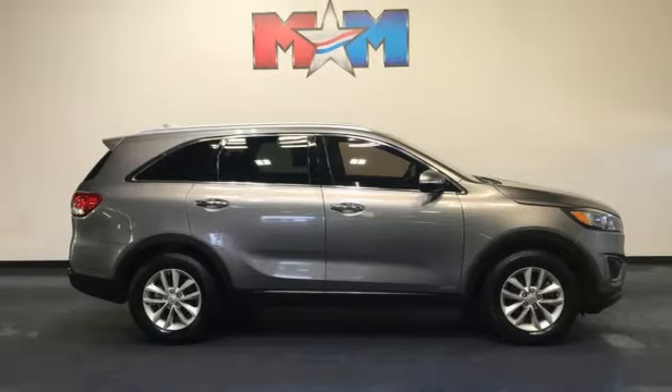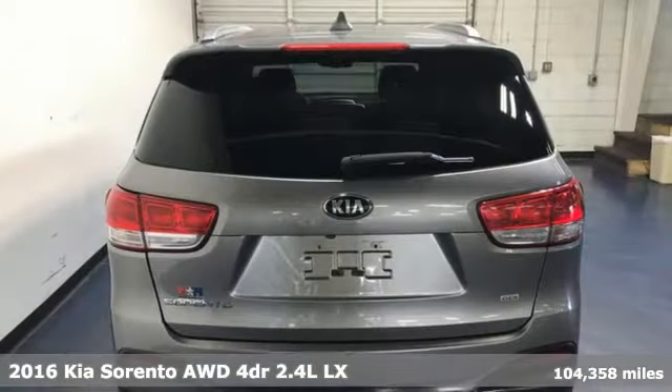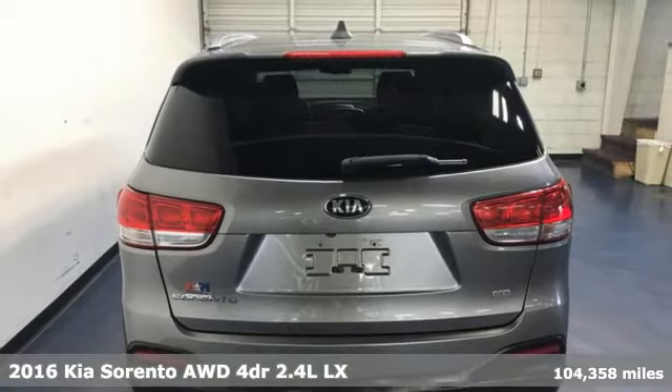Here's a 2016 Kia Sorento. Reliability. Quality. Kia.